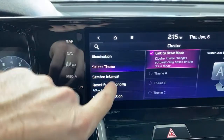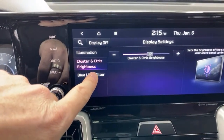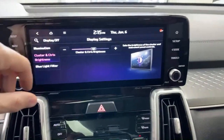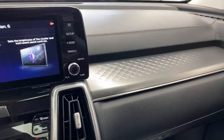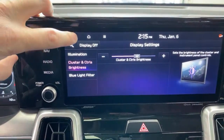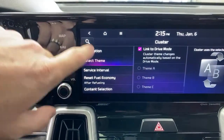A note on illumination: there is no ambient lighting in the Canadian-spec Sorento SX. Some people have told me the American version has it, but the Canadian cars do not. Conversely, we do have a heads-up display, which American models reportedly don't have.